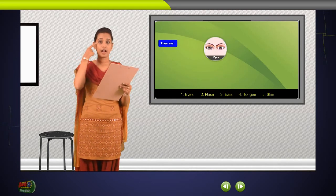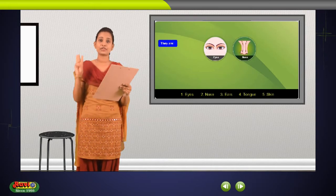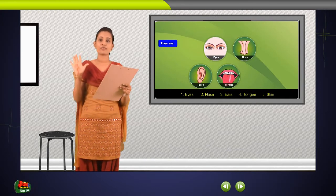The organs that give sense to our body are called sense organs. We have 5 sense organs. They are: 1. Eyes, 2. Nose, 3. Ears, 4. Tongue, 5. Skin.